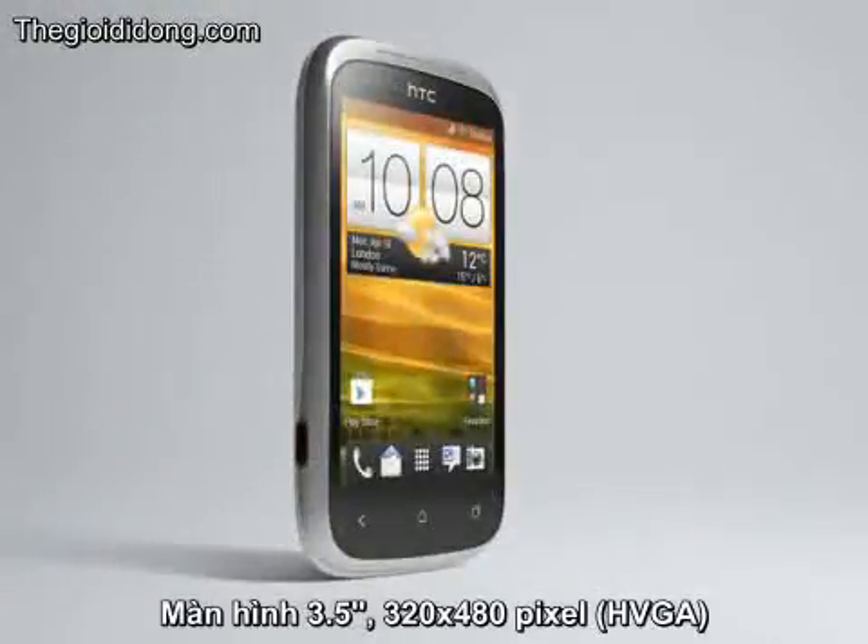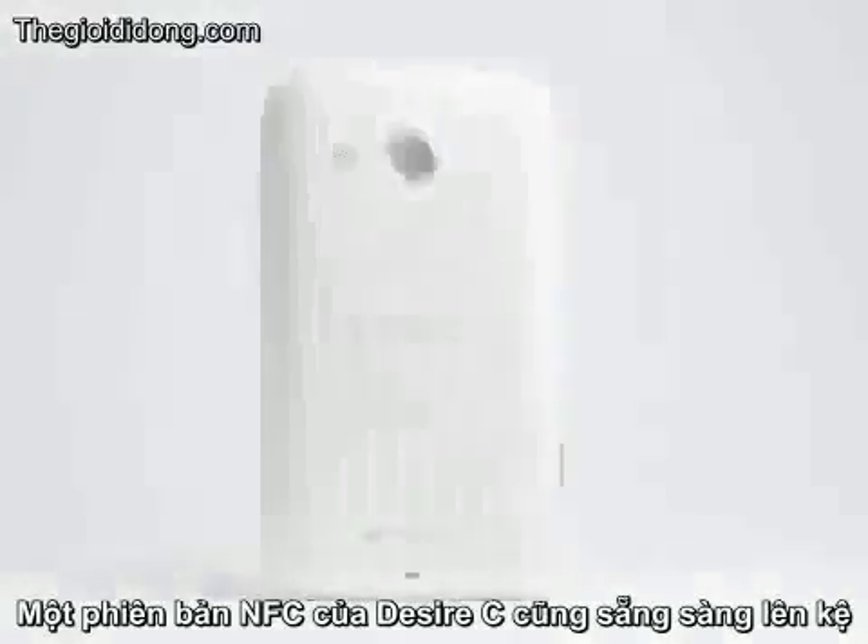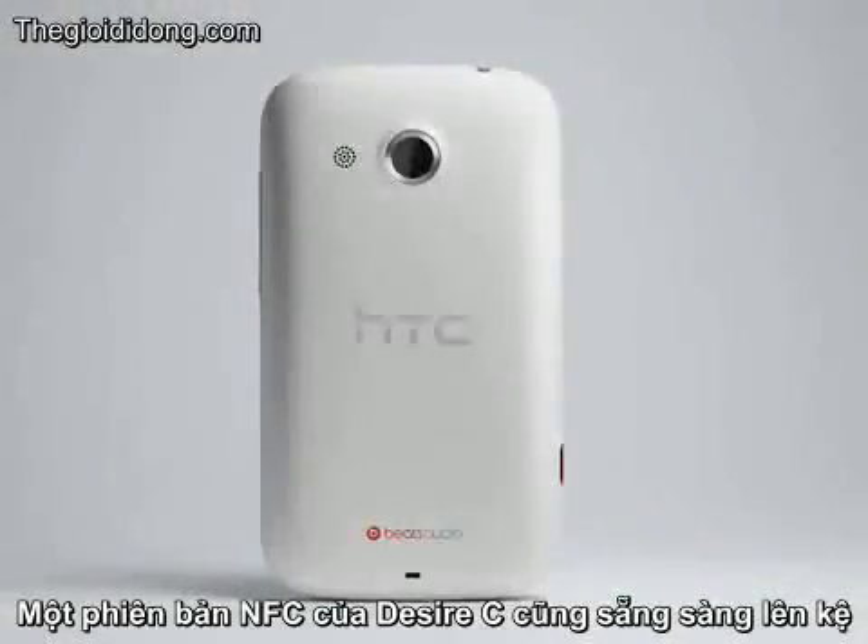The main features are a 3.5-inch 320x480 pixel HVGA display, a 5 megapixel camera, plus all usual Android features such as 3.5G support, WiFi and Bluetooth. An NFC version of the Desire C will also be available.